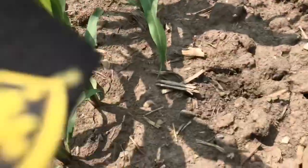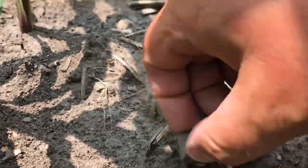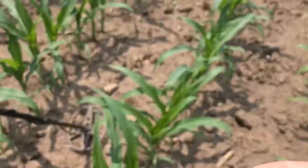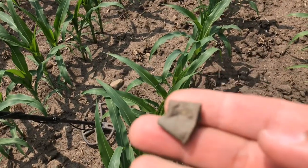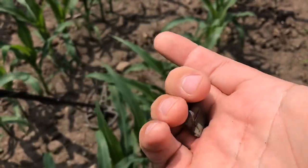Got my first surface find of the day — a little thimble, or at least part of a thimble. Not bad.